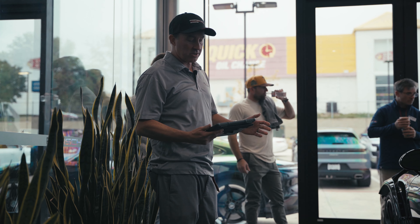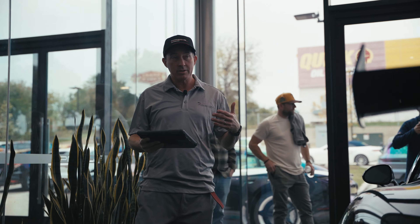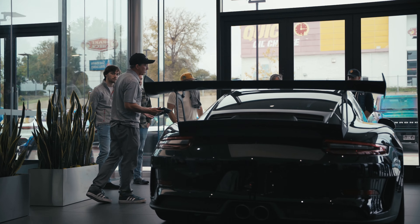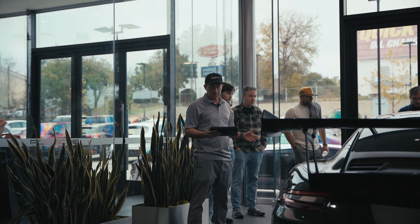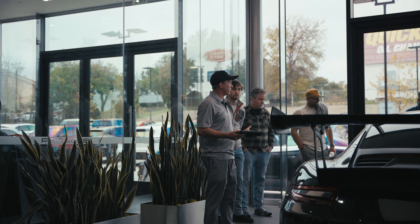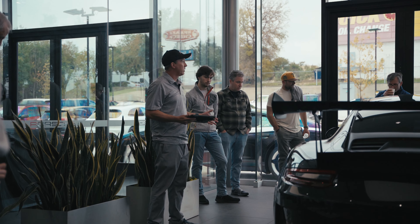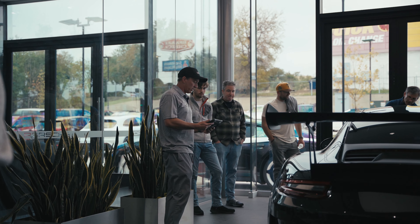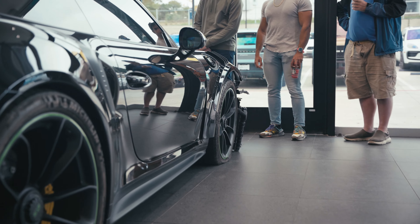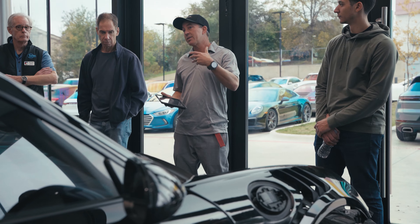Today we're going to talk about estimates, damage analysis, and blueprinting — creating a repair plan for you — working with insurance companies, and why you should choose a Porsche approved collision center for your repairs. This maintains the vehicle value, regional factory warranties, and everything else that comes with the vehicle. Specialized tools and training are required in order to do proper repairs, and it's guaranteed that if you go to a PAC that procedure will be done, even for something as simple as a bumper job, mirror caps, or door.